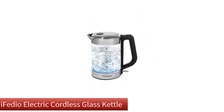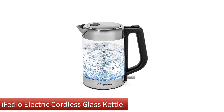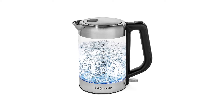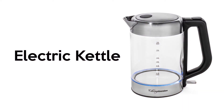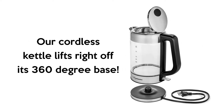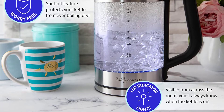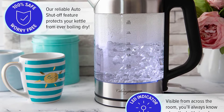Our second best pick is the Ifetio Electric Cordless Glass Kettle. One of the reasons behind getting the best glass tea kettle is to boil water without any hassles. And without an auto shutoff mechanism, the boiling task does not entirely become hassle-free. Well, Ifetio acknowledged that and integrated that functionality in this unit that they are offering.